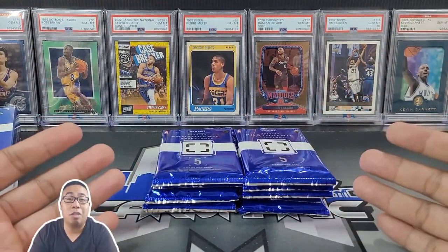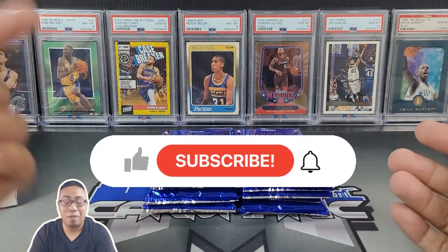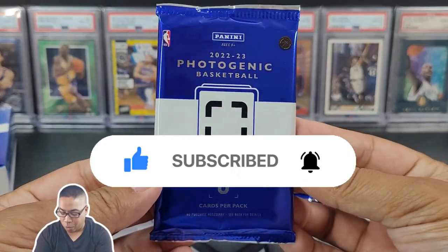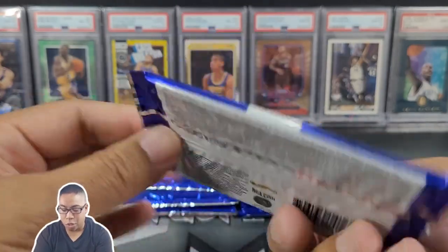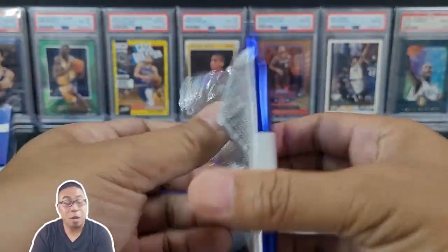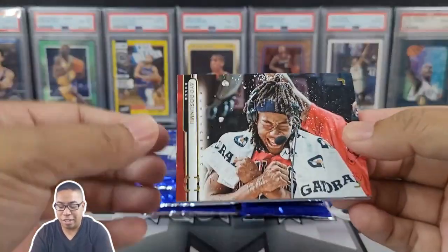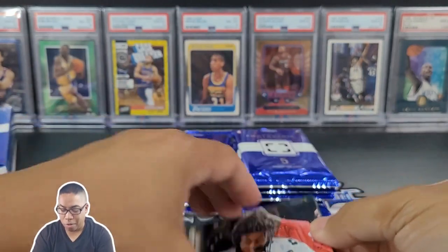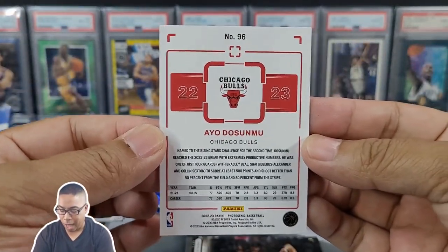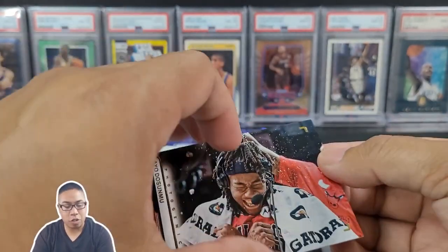If you are new to the channel and you love watching pack openings — basketball, football, sometimes a little baseball — do me a favor and hit that subscribe button below, I truly appreciate it. Photogenic 2022, five cards per pack. Here we go, I'm excited. Ayo Dosunmu, first card. Same little format from last year, thicker card stock once again.